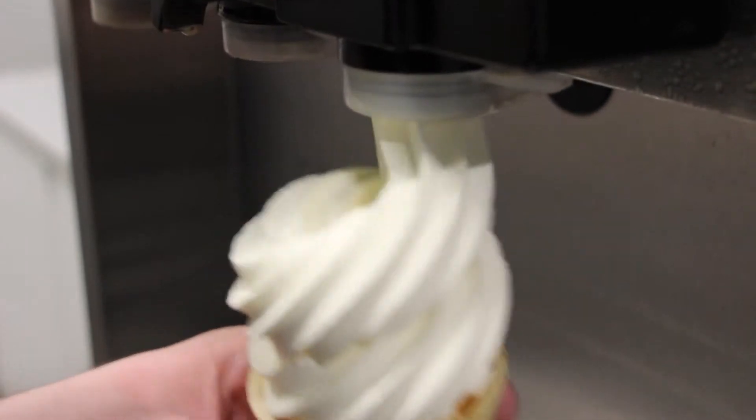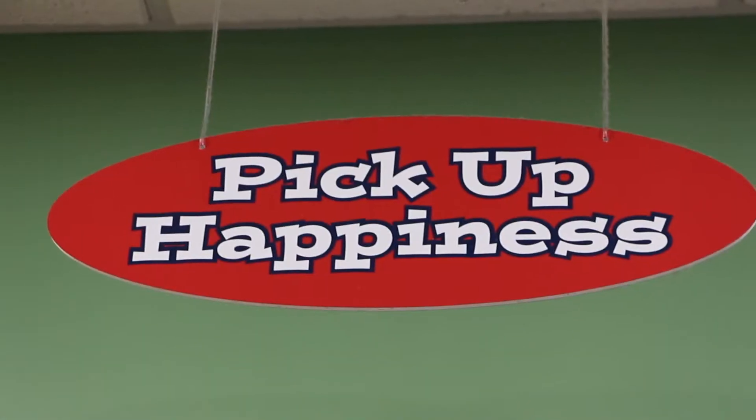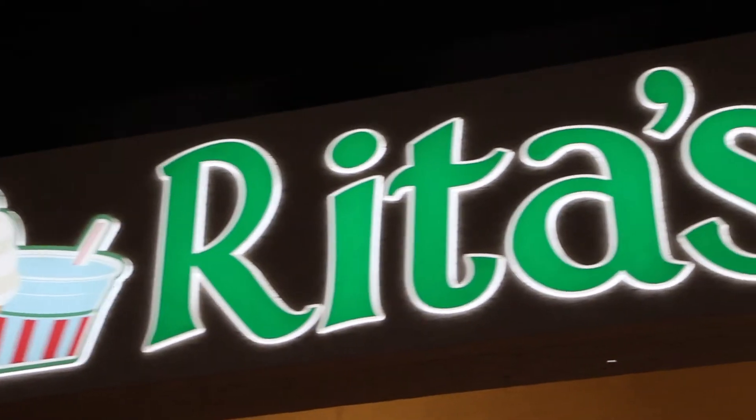For any events such as birthdays, weddings, or family get-togethers, we cater. Rita's is your one-stop shop for the best treats around.